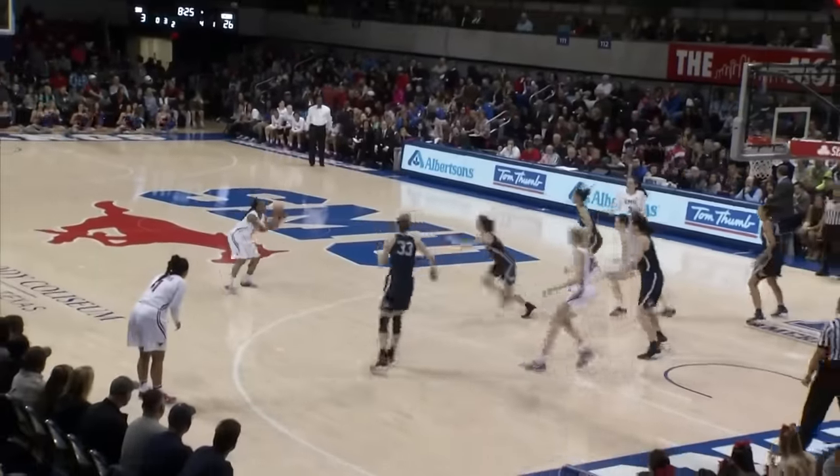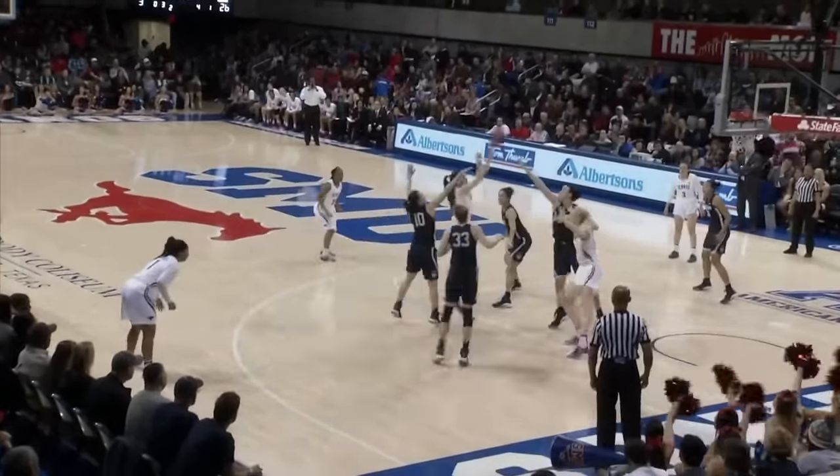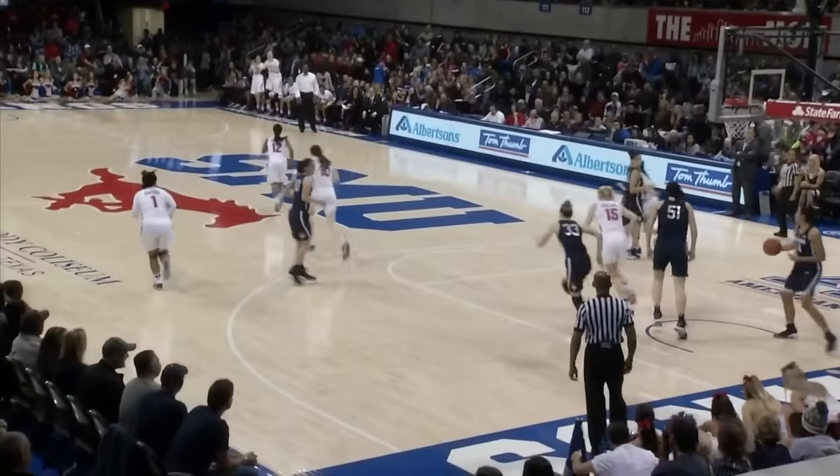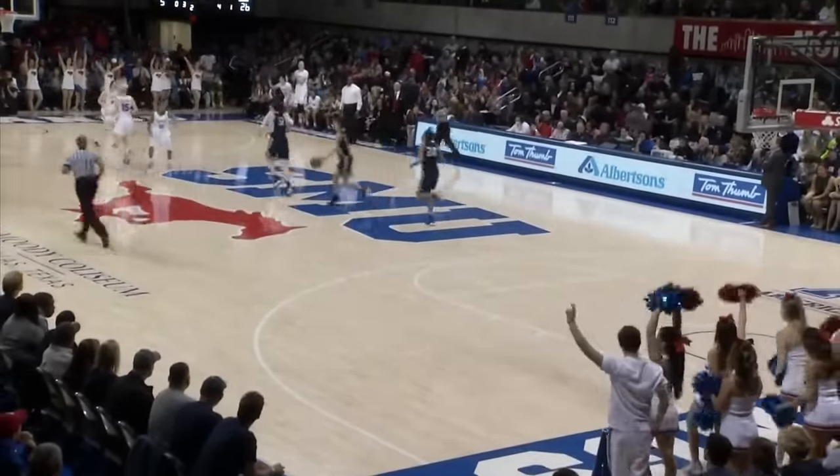Turnover, UConn, second straight. Bolton, right side, Owens. Zone defense, bounce, elbow shot, open jumper — Froehling, and she hit it. They find Froehling on the elbow, and she's able to let it go and nail it.